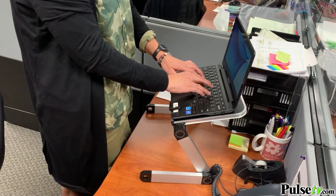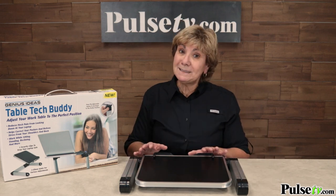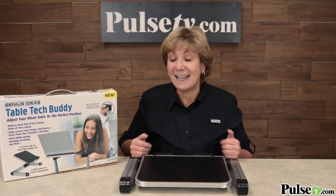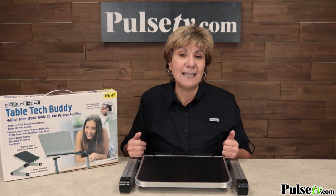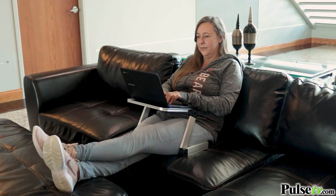With so many of us working from home, having a good quality workspace is important and laptop desks can cost a small fortune. That's why we love the Table Tech Buddy. It's lightweight, versatile, and can be used almost anywhere.